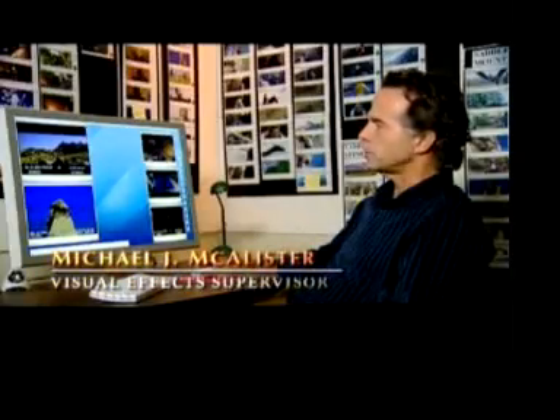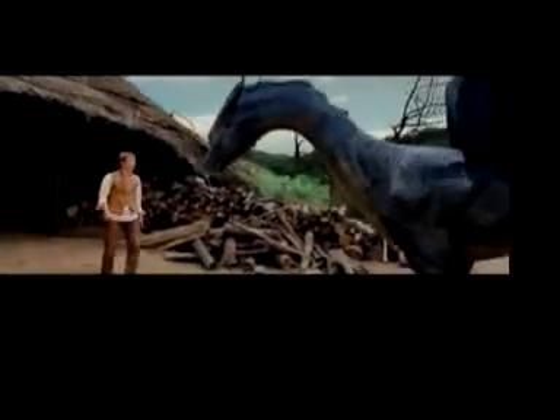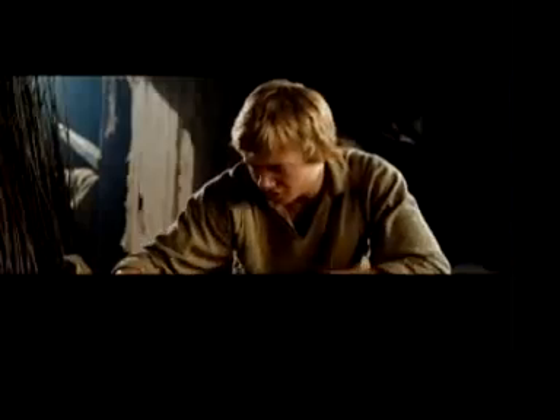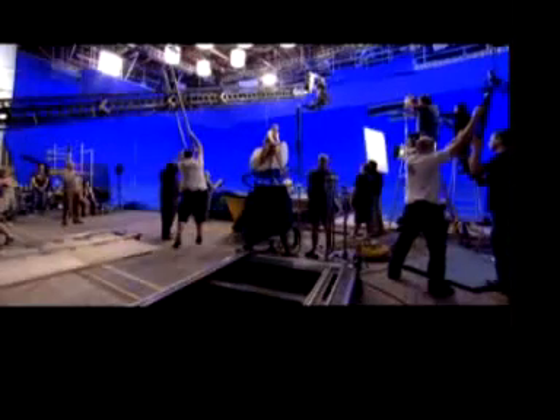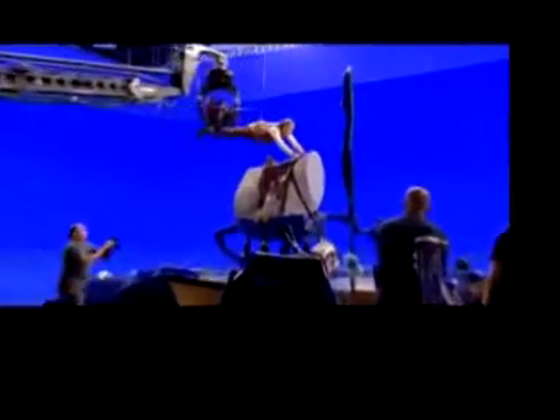We have a total of about 520 visual effects shots, but one of the things that got really complicated about this movie was the creation of a character that doesn't exist anywhere else — one that has a personality and has a way she needs to move.